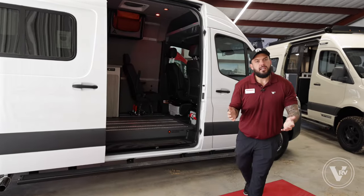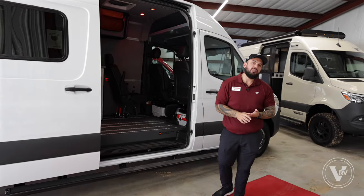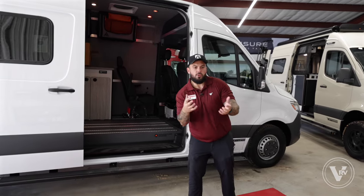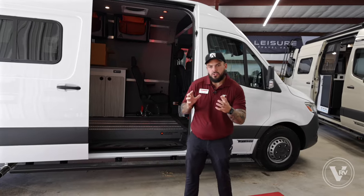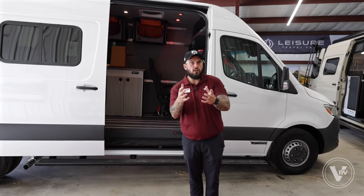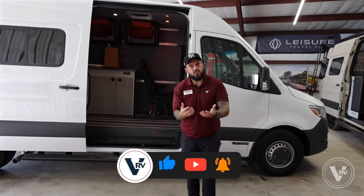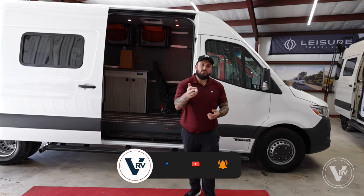Thank you for joining me today and walking through the Adventure Wagon 170SC. If you're looking for something different — you want to be modular, make your own floor plans, take things in and out, and still enjoy the RV experience or lifestyle — then this is the van to go to. I appreciate you guys. Thank you for joining and I hope you learned something today. We'll see you down the road.